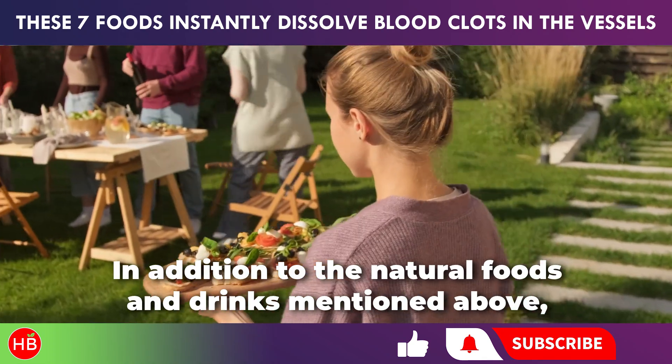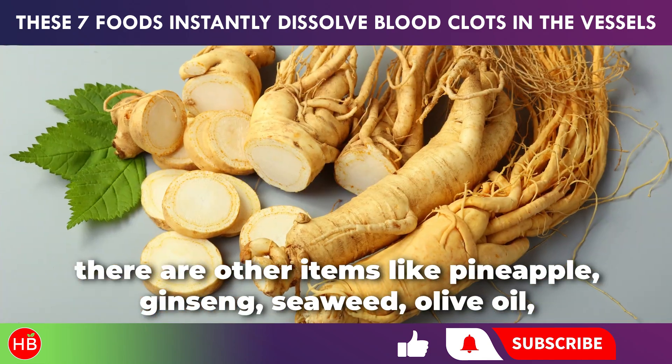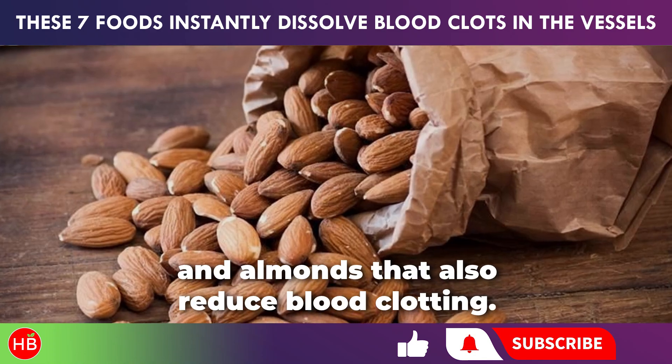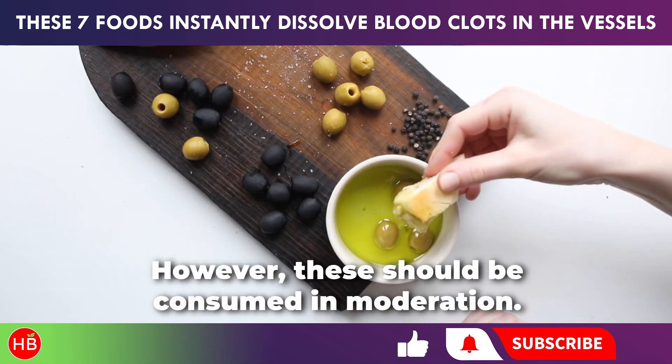In addition to the natural foods and drinks mentioned above, there are other items like pineapple, ginseng, seaweed, olive oil, and almonds that also reduce blood clotting. However, these should be consumed in moderation.